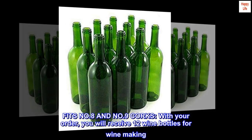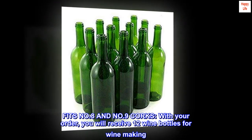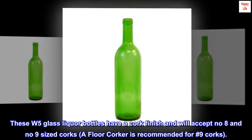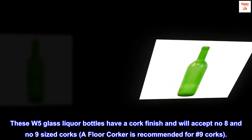These W5 glass liquor bottles have a cork finish and will accept number eight and number nine sized corks. With your order you will receive 12 wine bottles for wine making. A floor corker is recommended for number nine corks.